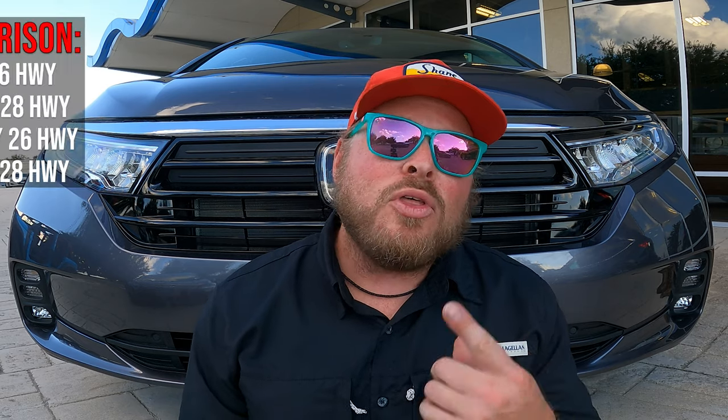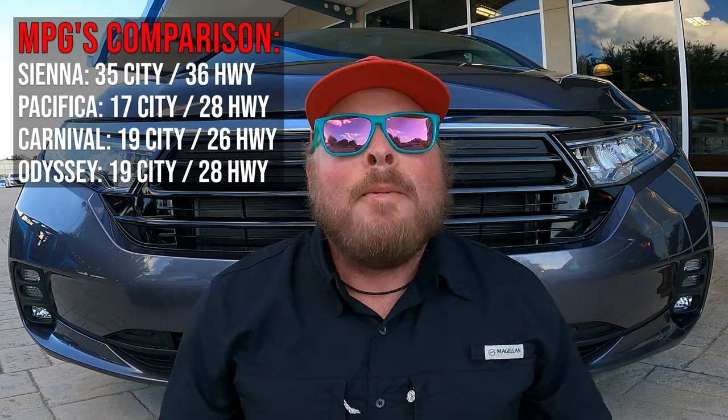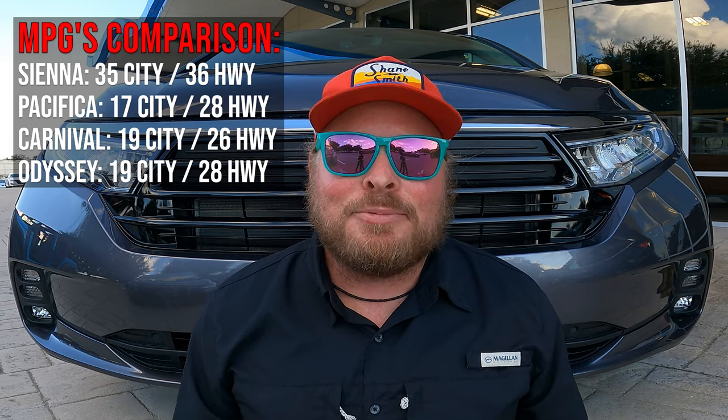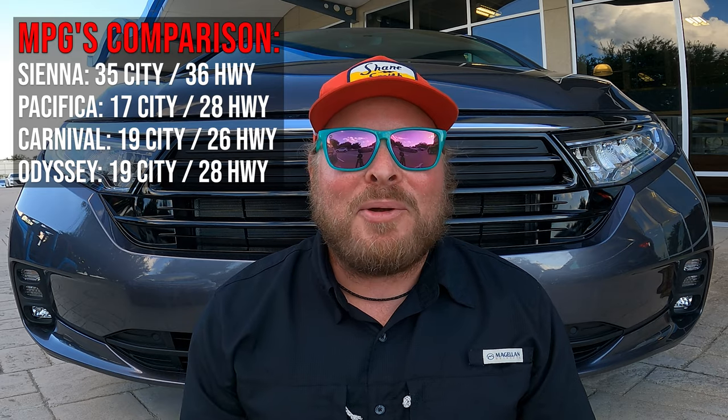Now let's talk miles per gallon. This car gets 19 in the city and 28 on the highway. I'll throw that up on the screen so you can really compare it to other vehicles in the market — now that you know both the horsepower and the fuel economy numbers.